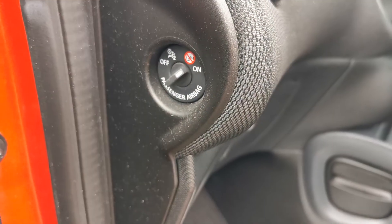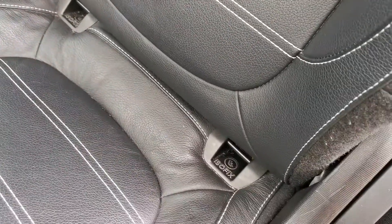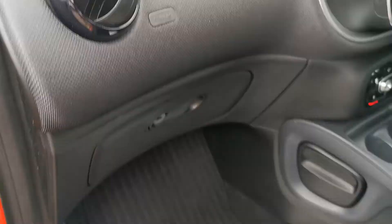You can turn the passenger's airbag off here, as it does have the isofix fitting, so if you need to pop a car seat in the front — a rear-facing one — you can turn the airbag off there and lock it in, and that deactivates that airbag.